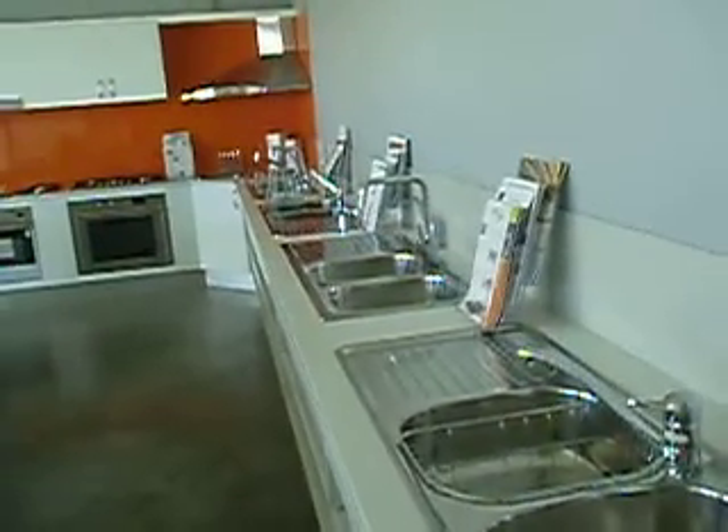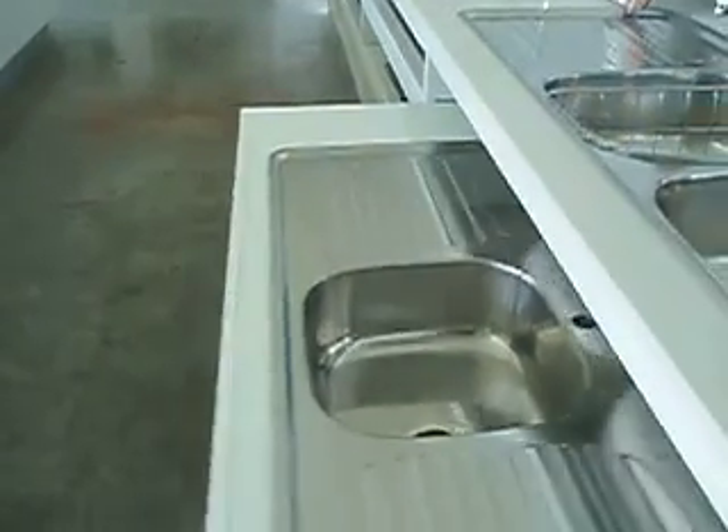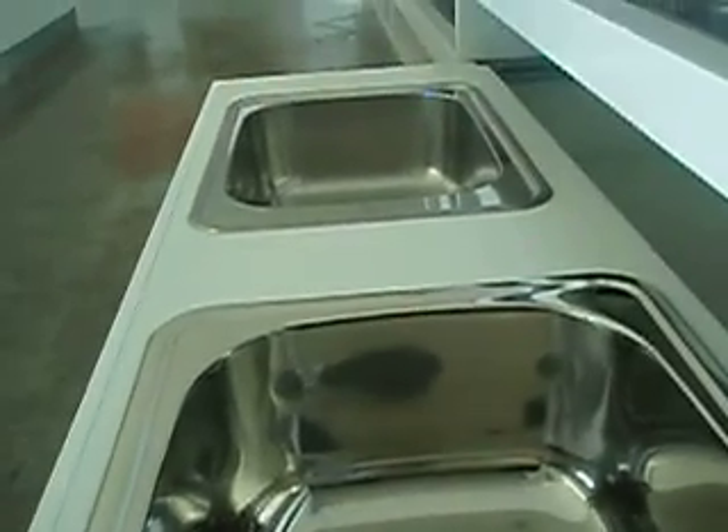Along this wall, we feature a large amount of our sinkware. We also have drawers that customers can pull out and check different sinks.